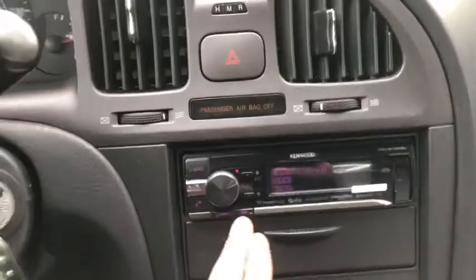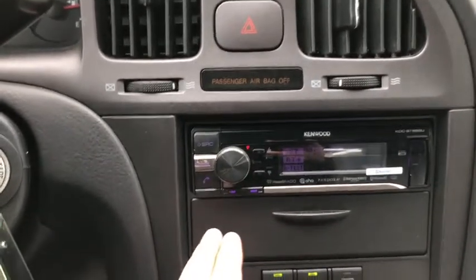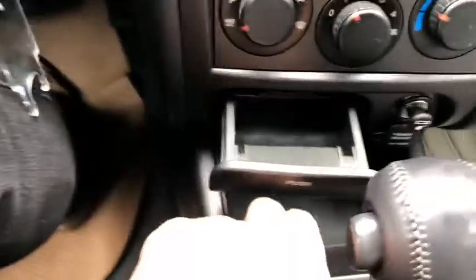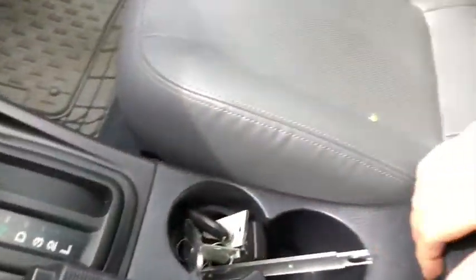Down below you have an aftermarket Kenwood stereo. Below that we have our climate control, and you have an ashtray as well as a cigarette lighter and a 12-volt power outlet. You have your gear shifter right in the middle with your parking brake, two cup holders, and a center console.